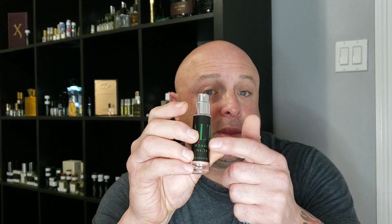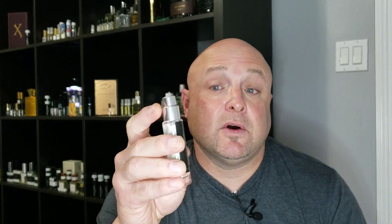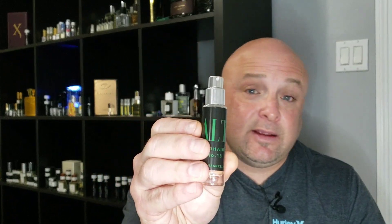I was able to smell this the next morning on my clothes when I woke up. The projection on this is very good — really good. Whatever ingredients Alt was able to put in this, I think they really hit a home run with this one. It's fairly inexpensive for the size.